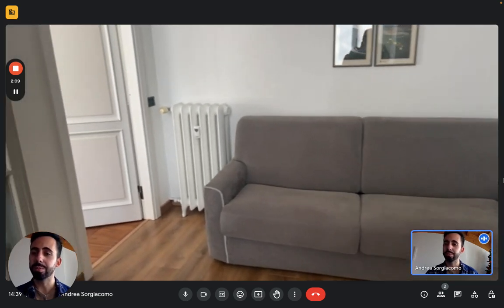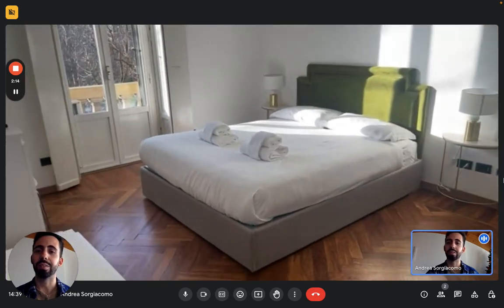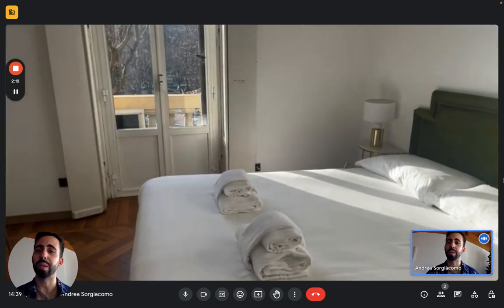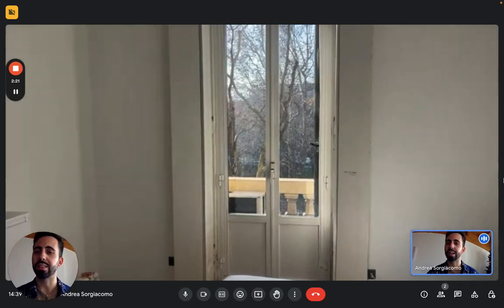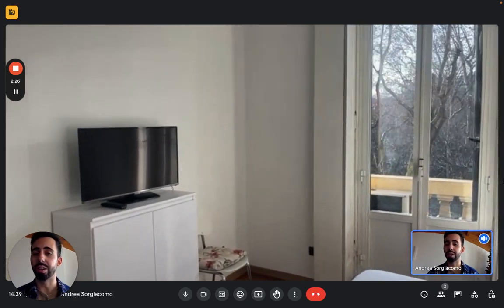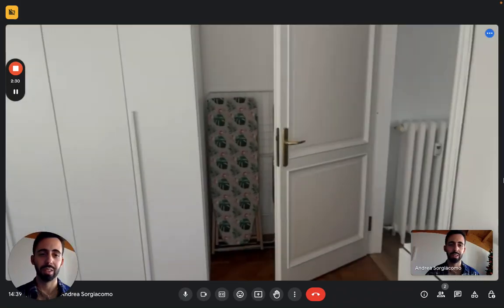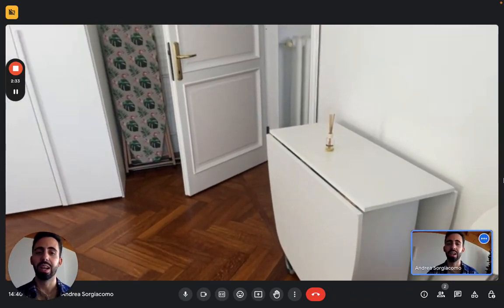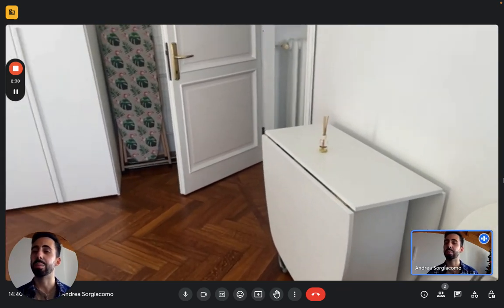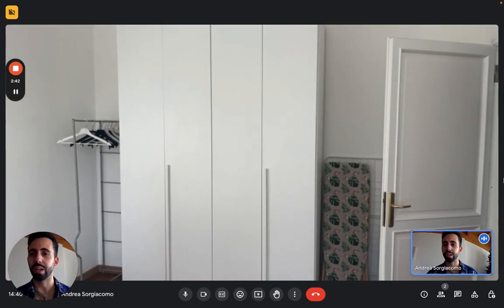Then we have the bedroom — here we have a double bed, big windows with a small balcony that looks onto Piazza Napoli. We have two nightstands, and at the foot of the bed we have a cabinet with TV. Next to it we have a folding desk that you can use as a working space or studying corner. And we have a big wardrobe right there on the wall with two doors, and next to that we have a clothes hanger also.